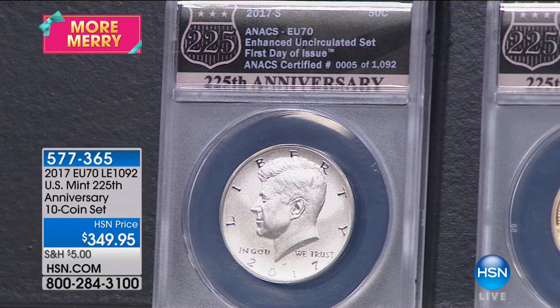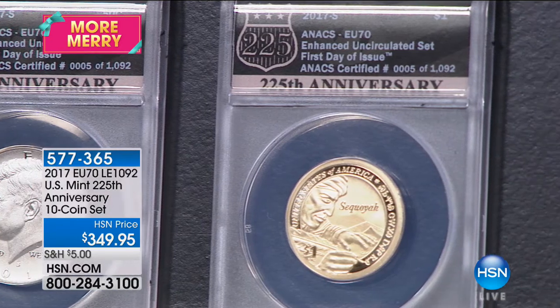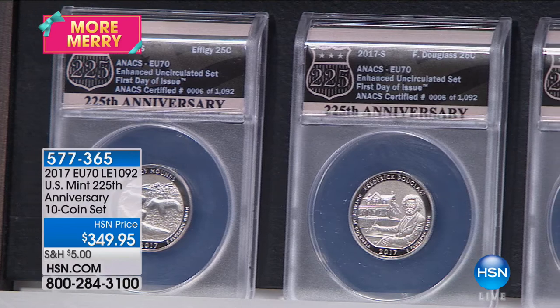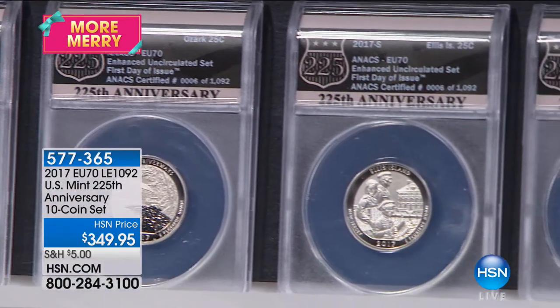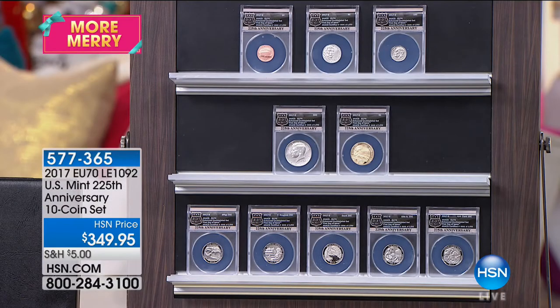The United States government, prior to this set, had only released six enhanced uncirculated coins in its history, all of which sell for an average of $400 to $500 per coin. To bring this to bear for the 225th anniversary, they made an entire set of enhanced uncirculated coins — 225,000 sets — which had never been done before. They sold them out from the United States Mint in four and a half minutes, and almost instantaneously the price of these ungraded sets skyrocketed.